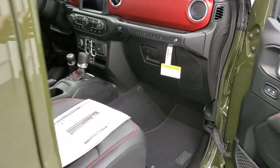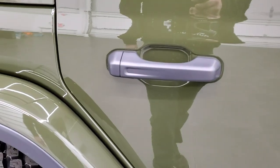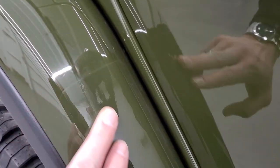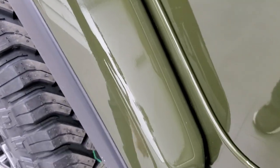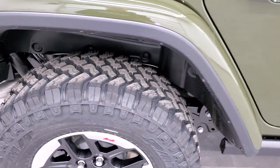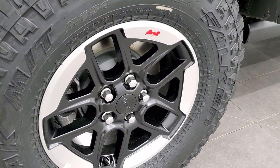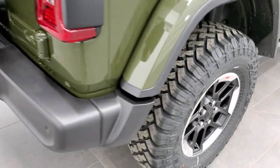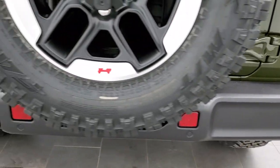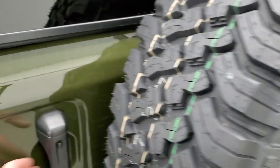We'll finish out the outside walk around. When you get the color-matched fenders, they come with a 3M clear tape on the front, which protects from rock chips and road rash. Four-wheel disc brakes on all the Wranglers. You get those LED tail lamps and the backup parking sensors.